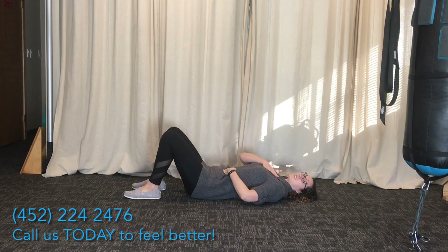So let's try ten deep breaths here. It takes some time and focus to get this down. Try breathing in through your nose and out through your mouth. See if you can keep your chest and your neck relaxed.